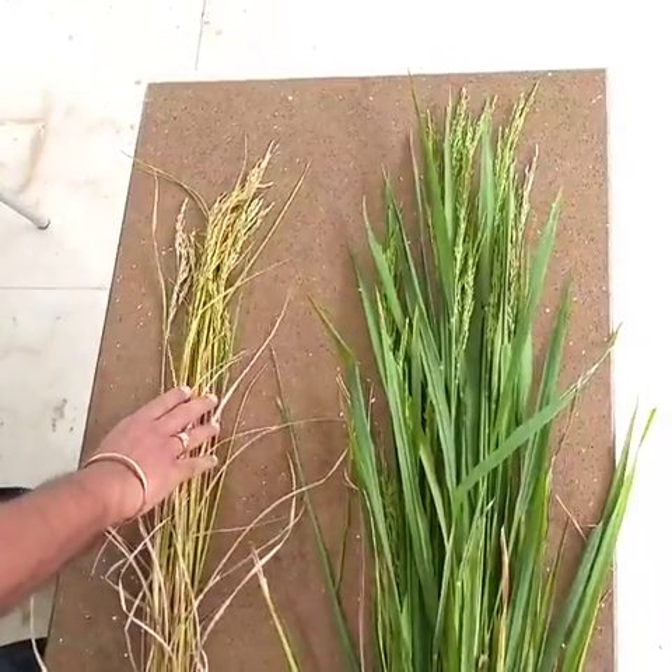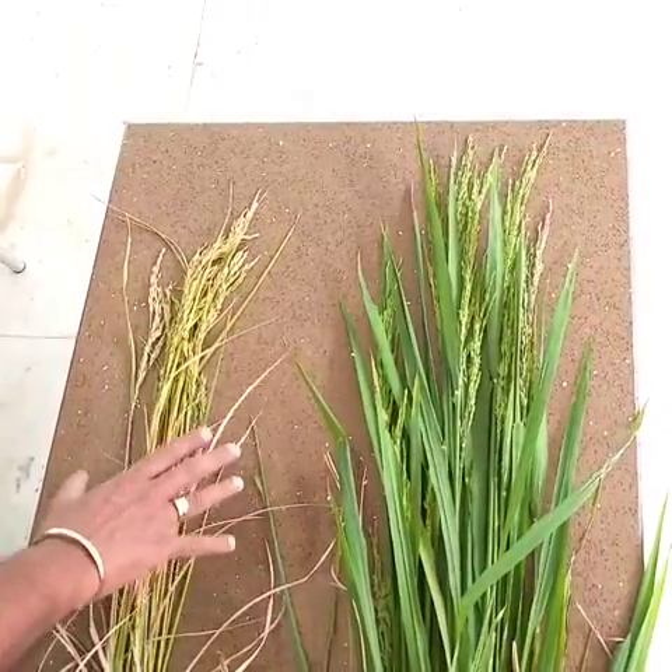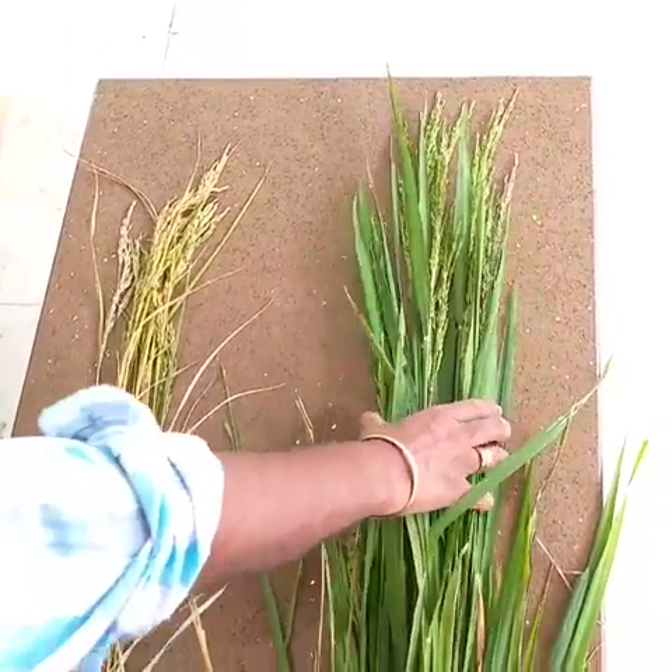This is a comparative video of two paddy crops which were grown in the same farmer's field. This one is without plantsil and this one is with plantsil.